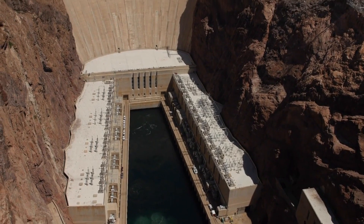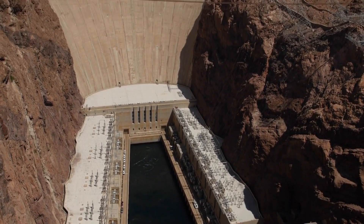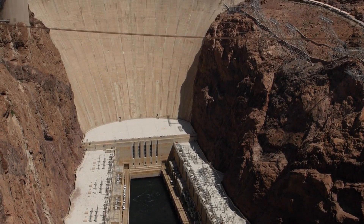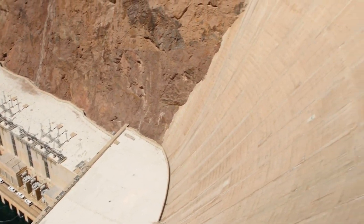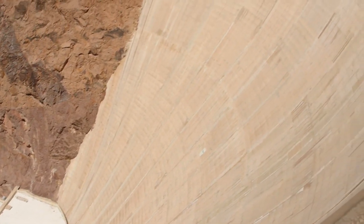Tourism: The Hoover Dam is a popular tourist attraction, drawing millions of visitors each year. Guided tours are available, providing insights into the history, engineering, and significance of the dam.